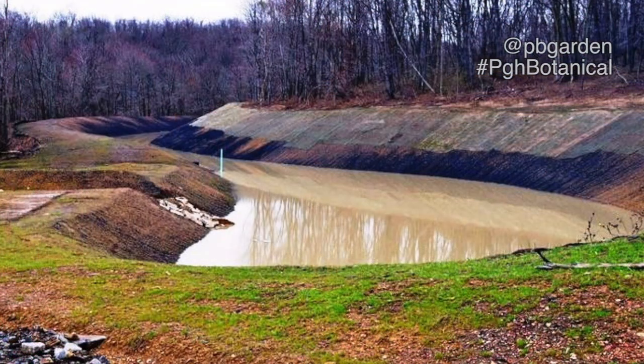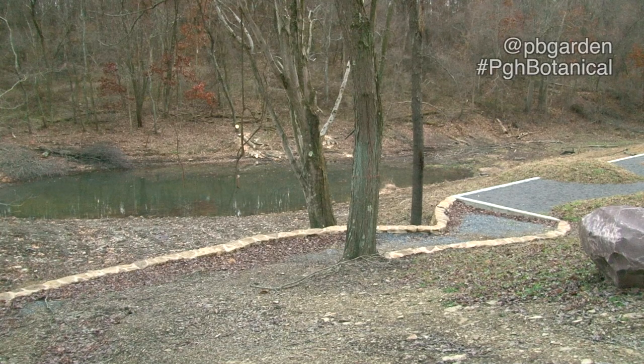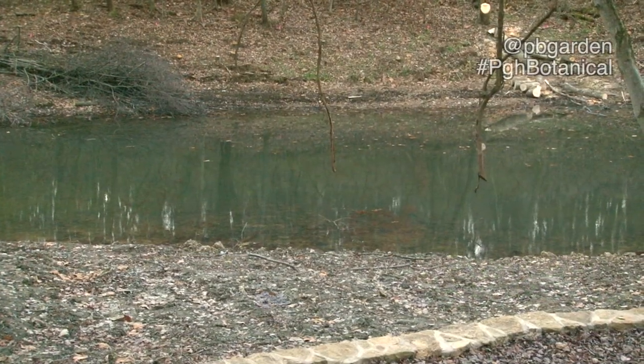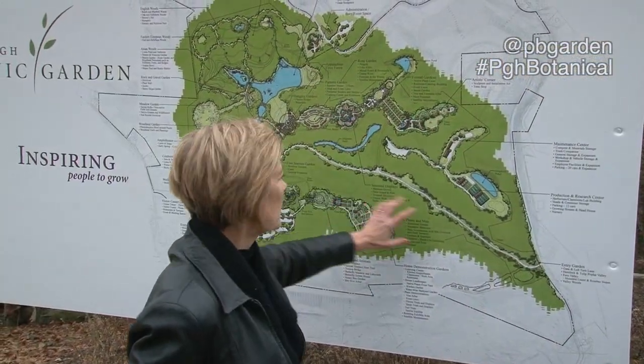On this 460 acres, there's a large reclamation project. We are taking care of the acid mine drainage that comes out of the old mines. So we've got a very long-term project cleaning up the water, which will not only make our garden plantable, but will help clear up the Chartiers Creek watershed.